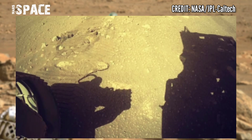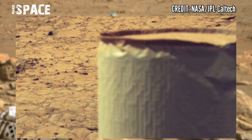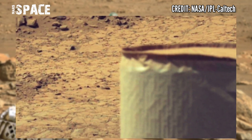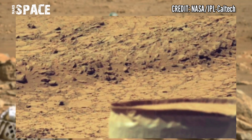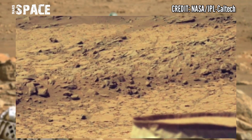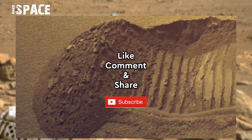The volcanic argon of the rock could help scientists accurately date when it formed. Some of those events include the formation of Jezero crater, the emergence and disappearance of Jezero lake, and changes to the planet's climate in the ancient past.